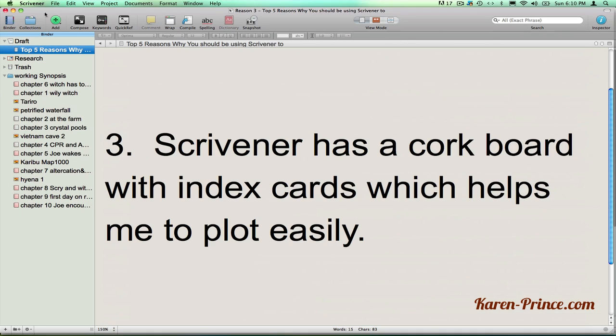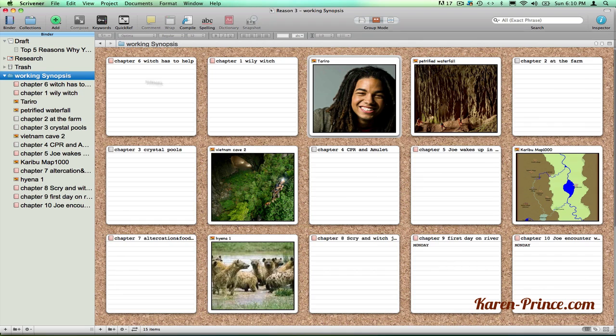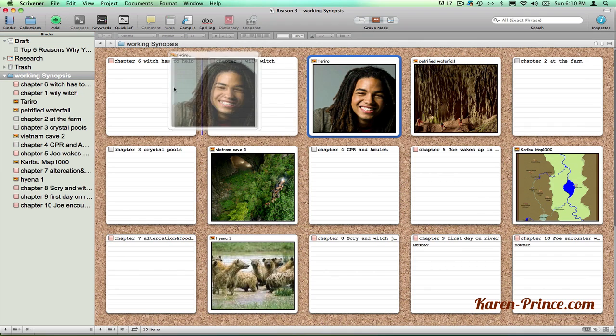Number three, Scrivener has a cork board with index cards which helps me to plot easily. I can drag the cards around, a bit like using a mind map.